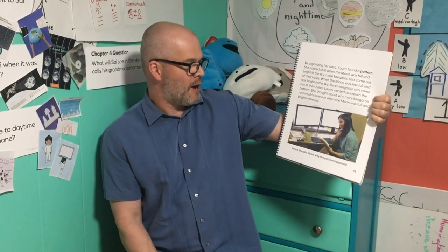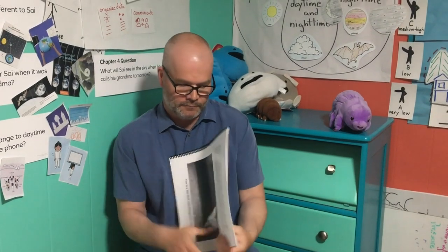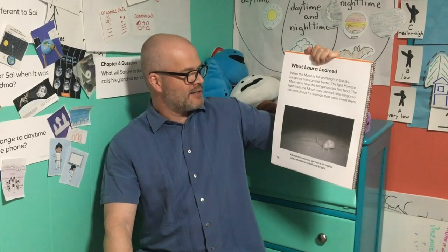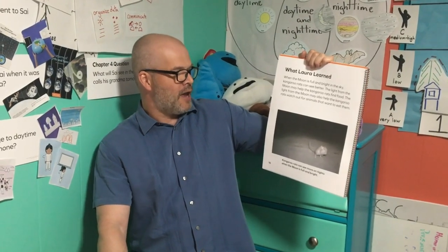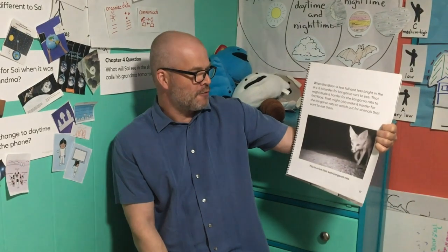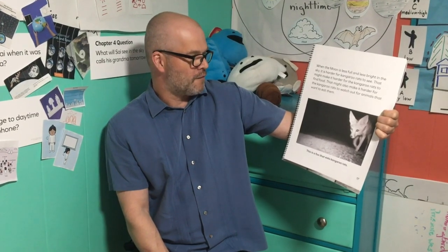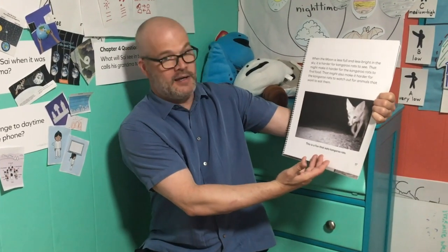Laura wanted to explain the pattern. She thought about why more kangaroo rats would come out when the moon was full and bright in the sky. When the moon is full and bright, kangaroo rats can see better — the light from the moon may help them find food, and may also help them watch out for animals that want to eat them. When the moon is less full and less bright, it is harder for kangaroo rats to see, making it harder to find food and watch out for predators. This is a fox that eats kangaroo rats.